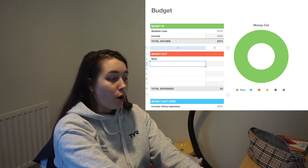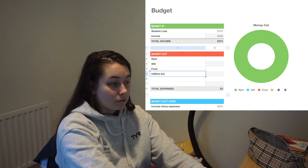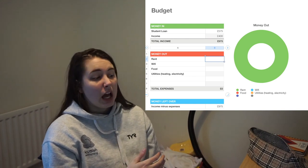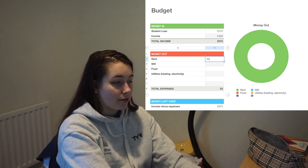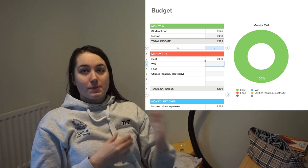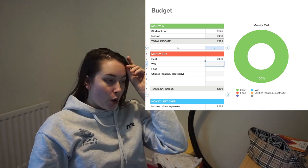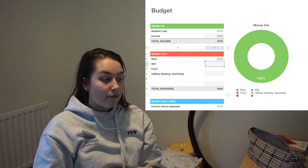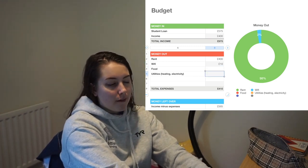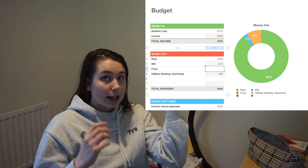The necessities are rent, Wi-Fi, food, and utilities — so heating and electricity. For rent, I'm going to go with a rough figure of £400 a month, as a rough average. I know student halls can be more expensive, and sharing a flat can be cheaper, but £400 is a fair figure for this video. Wi-Fi: let's say £20 a month shared with someone else, so £10 a month. Utilities: £40 a month based on electricity. These are just rough figures.